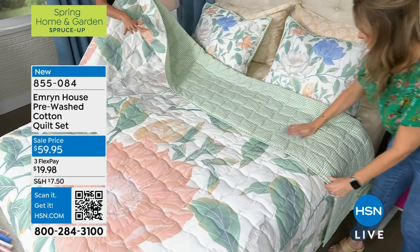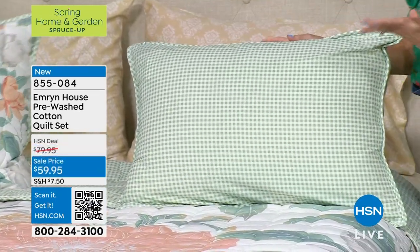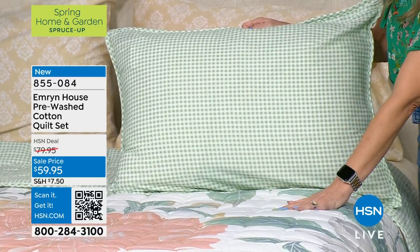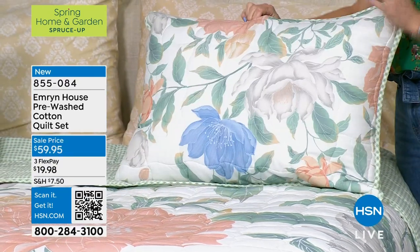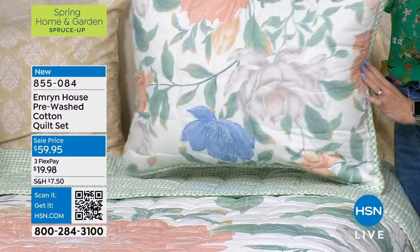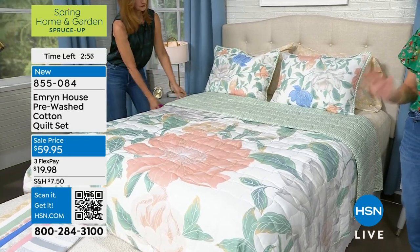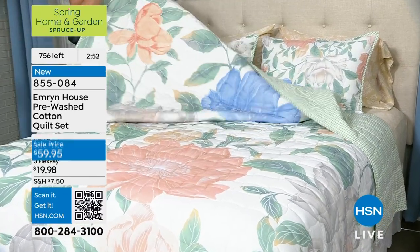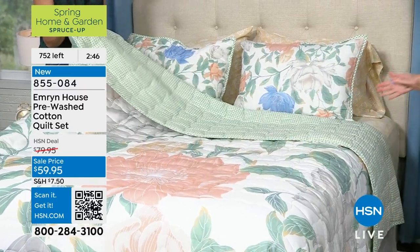I can't believe you get the shams too. So many times you go to a store, find the perfect quilt, but you can't find matching shams. With this, you have options — it's two-in-one and the shams are included. This is a pre-washed 100% cotton quilt set. We have less than 800 available — only airing of the day. If you want it in twin, you can pick it up in twin. Maybe there's a spot in the house that looks drab — you want something light, beautiful, and airy with blooms that aren't going to die.